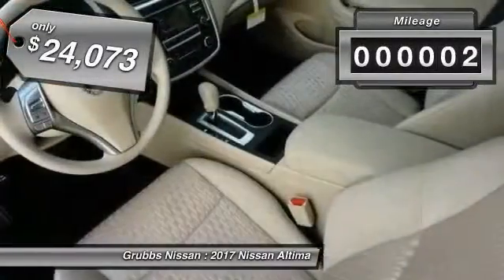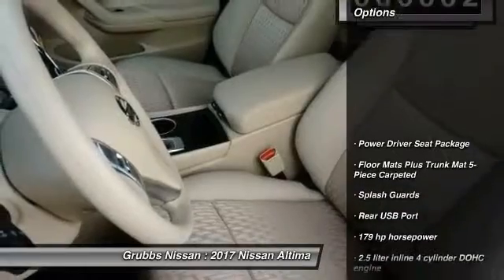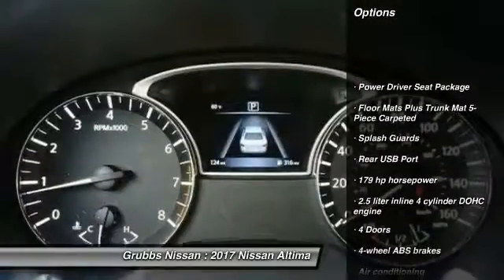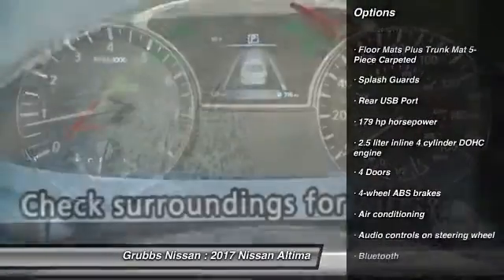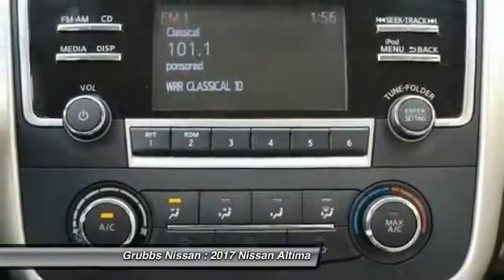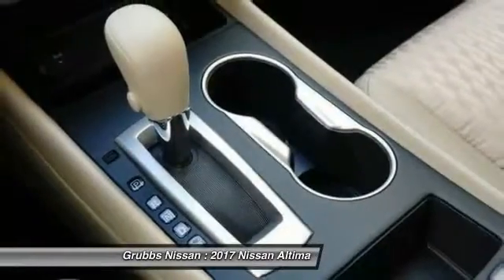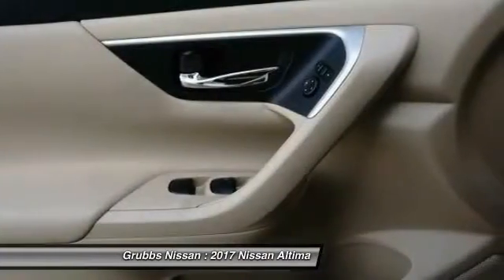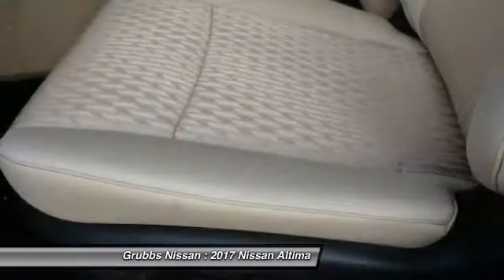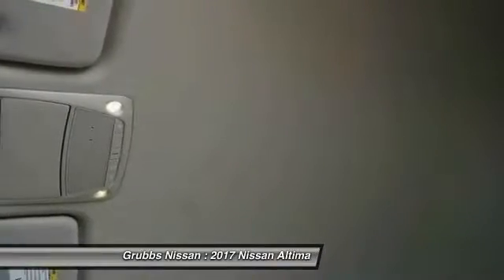This vehicle has less than 100 miles. Here are some of this vehicle's great options: traction control, stability control, Bluetooth, passenger airbag, air conditioning, front wheel drive, cruise control, tilt and telescopic steering wheel, power windows, and remote power door locks. This vehicle offers reliability and good looks at a great price, so come in and take a test drive today.